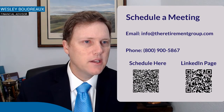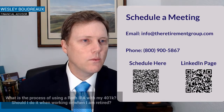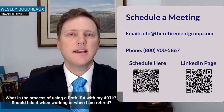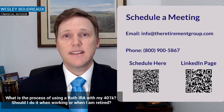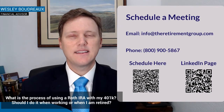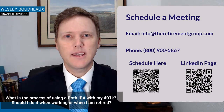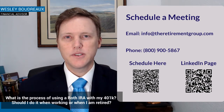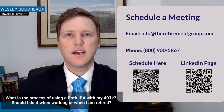What is the process of using a Roth IRA with my 401k — should I do it when working or when I'm retired? For me, the answer is yes. A Roth IRA or Roth 401k is the only legal way to avoid taxes. You put money in, and as long as you can afford to do that, it's going to grow tax-free for the rest of your life.